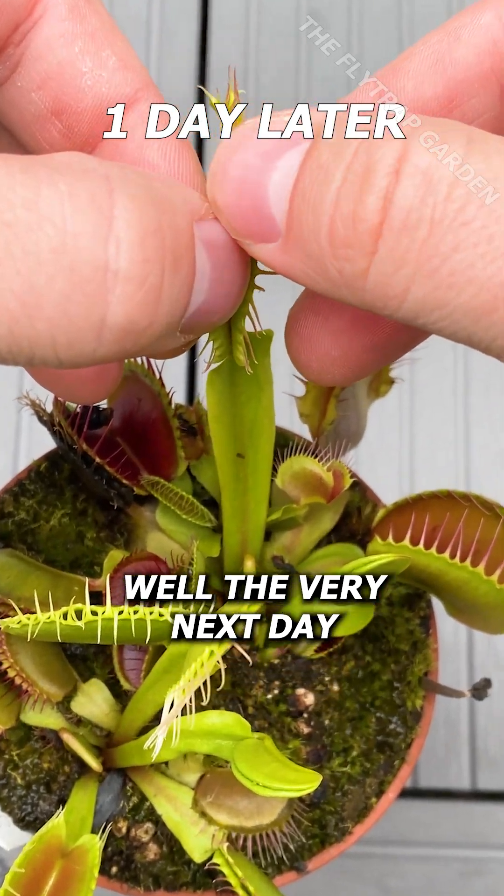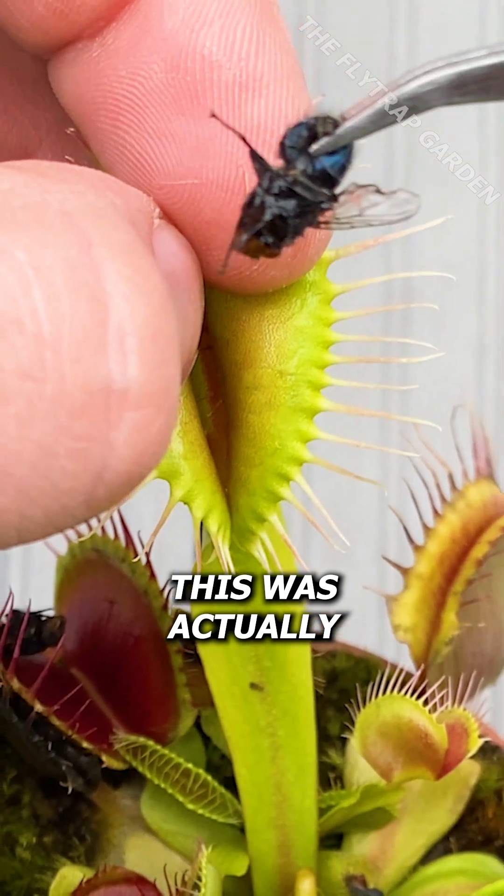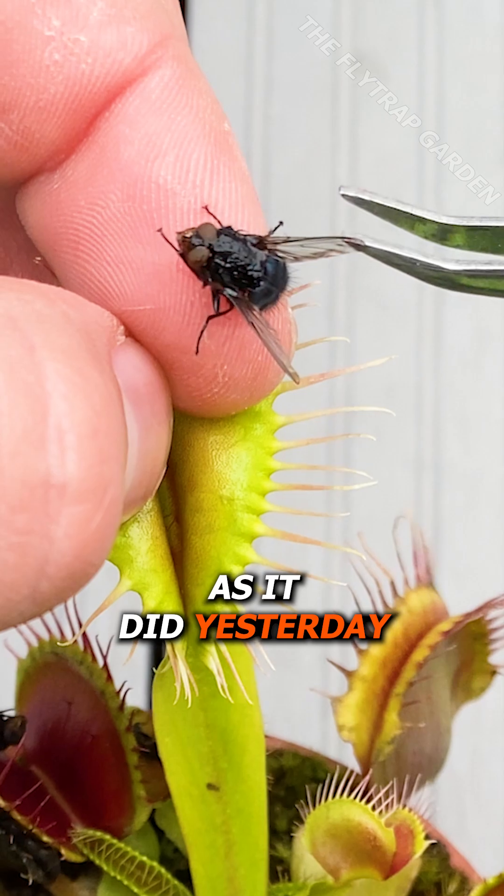Well, the very next day, it's already covered in these slimy acids. Although this was actually very difficult to open, the fly looked pretty much the same as it did yesterday.